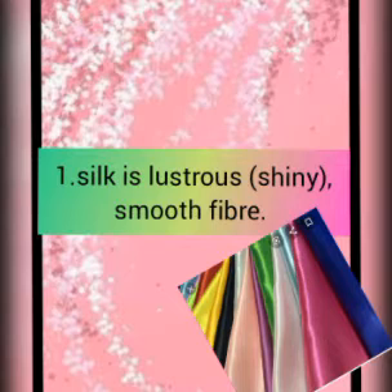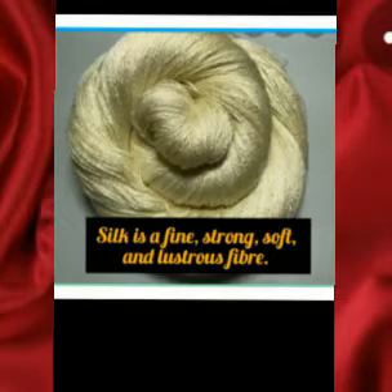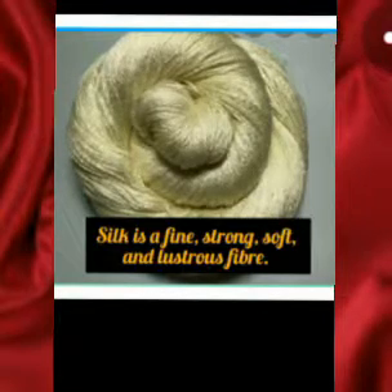First, silk is a lustrous, that is shiny and smooth fiber. We all know that silk has a very rich shiny appearance, and due to this extraordinary appearance of the silk, it is also known as the queen of fabrics. It is very soft to touch, so that is why it is a very smooth fiber.